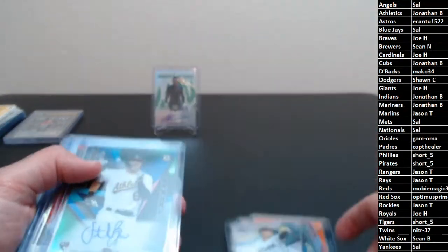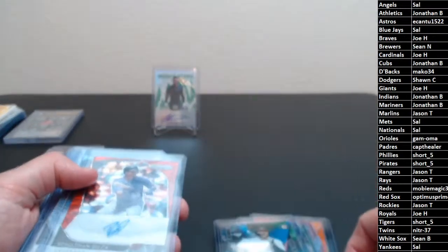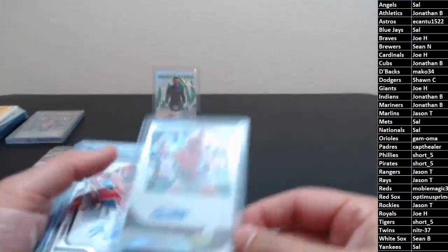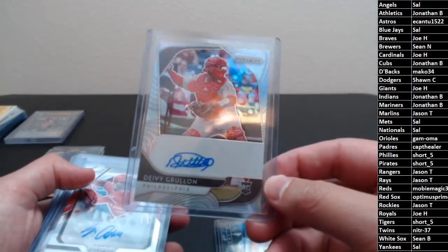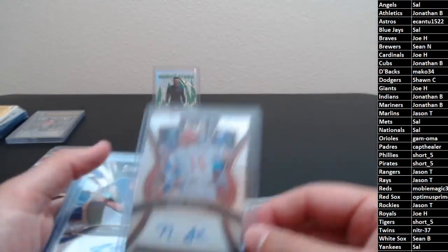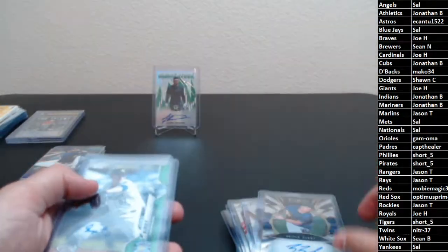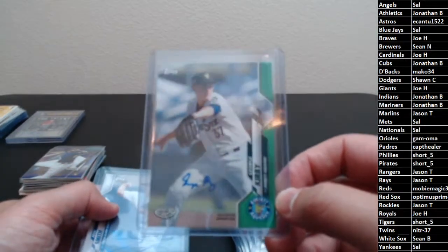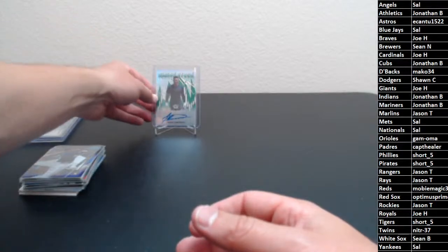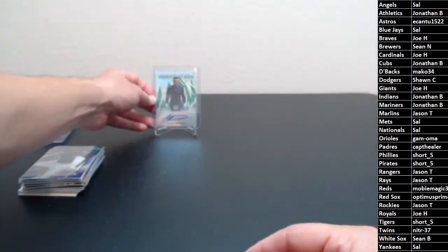Out of Finest: Jordan Yamamoto rookie, green refractor Seth Brown Finest First auto for the Athletics. Out of Prism: red wave Jonathan Daza for the Rockies to 75; rookie prism auto Debbie Grulin for the Phillies; and a nice prospect auto Joe Adele for the Angels. Out of Select: Nick Senzel for the Reds; Brock Burke for the Rangers. Out of Pro Debut: green George Kirby numbered to 99 for the Mariners; Josh Smith for the Yankees. And the biggest hit of the night — also going to the Yankees — Mr. J-Dom! Congrats — awesome hit! That'll do it for this break.